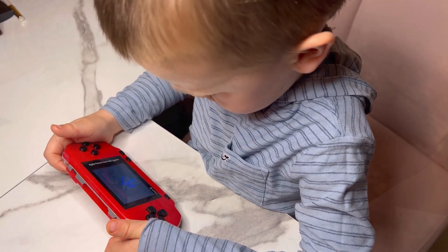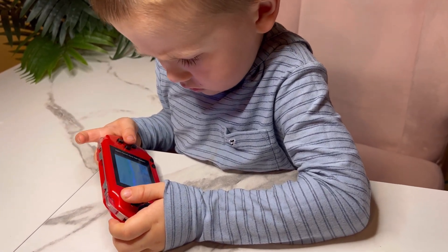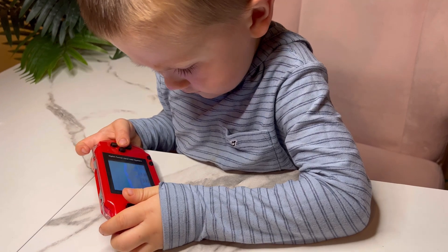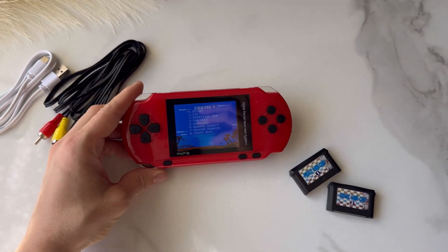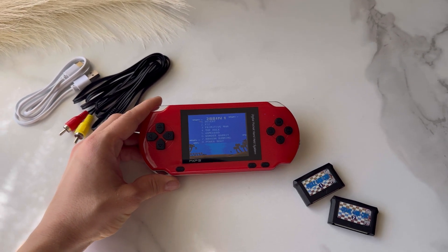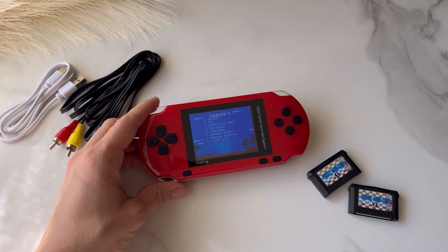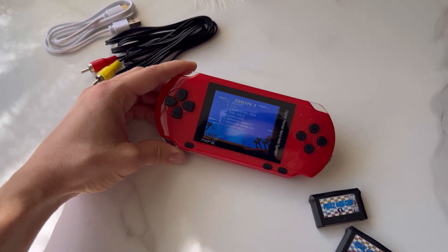Get ready for hours of fun with this portable handheld game console. With 288 electronic games built in, including adventure, fighting, and sport games, there is something for everyone. Plus, we have included two game cassettes, one for casual gaming and one for education, so your child can have fun while learning new skills.